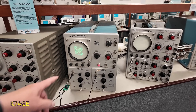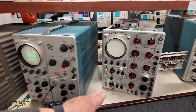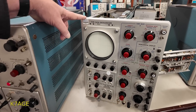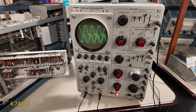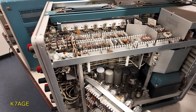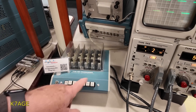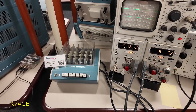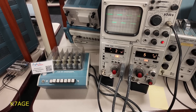Then they moved on to the 500 series of scopes with plugins for different verticals and different horizontals. This is the 545 — we used a lot of these at Grass Valley Group — and the 547. You can see the inside here. This box let you preset different configurations of the scope, so if you were working in a test area in manufacturing, you could have different test conditions set up to measure.